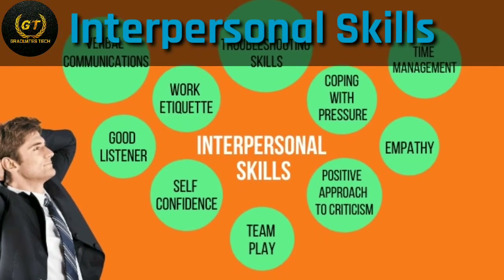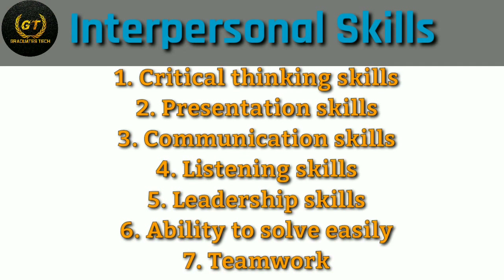Next: interpersonal skills. Not only technical skills — candidates should also have good interpersonal skills to get placed in any reputed company. These include critical thinking skills, presentation skills, communication skills, listening skills, leadership skills, teamwork, ability to solve problems easily, and industry skills.